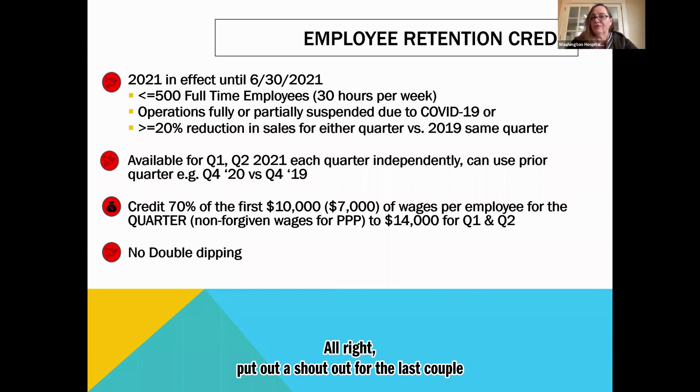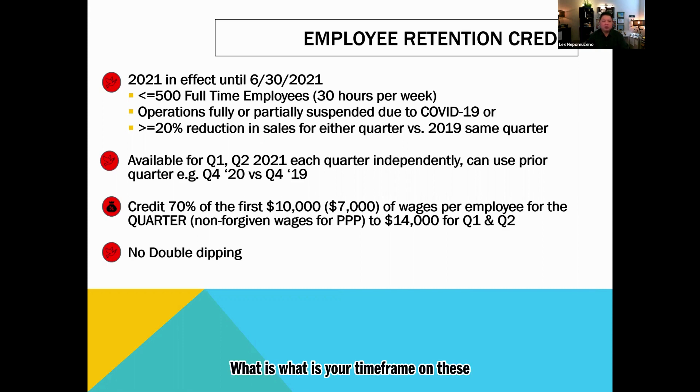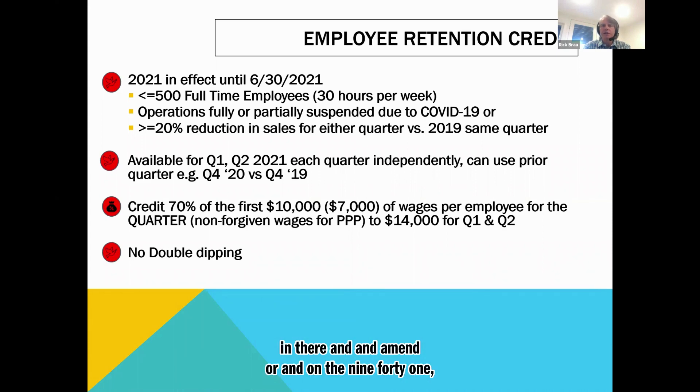What's the window of opportunity for a business owner to start taking advantage of this? For the employee retention credit, we're working on it now for last year. We'll work on it in April for Q1 and July for Q2. You want to get it in and amend — or on the 941, you'll be able to make adjustments for this year. Last year is a little trickier; you may have to go back and do a 941-X. The language is still unclear whether you'll be able to make a cumulative adjustment.